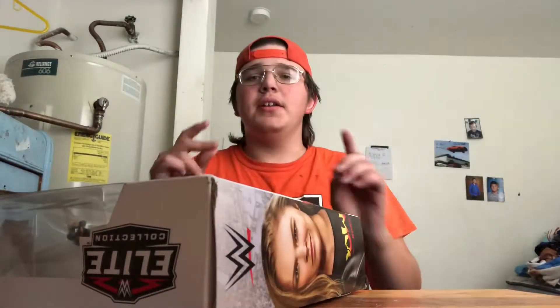Hi guys, it's Boy Bill Duke here. I actually ordered this before I left but it came in after I left, and yes I am finally back home.